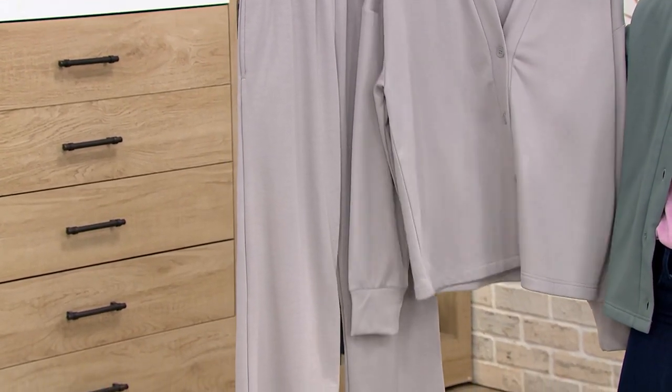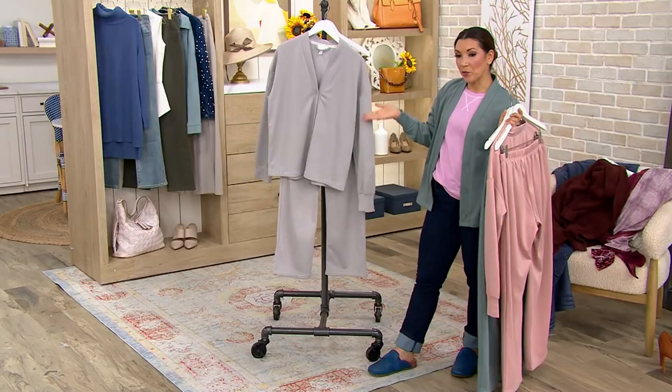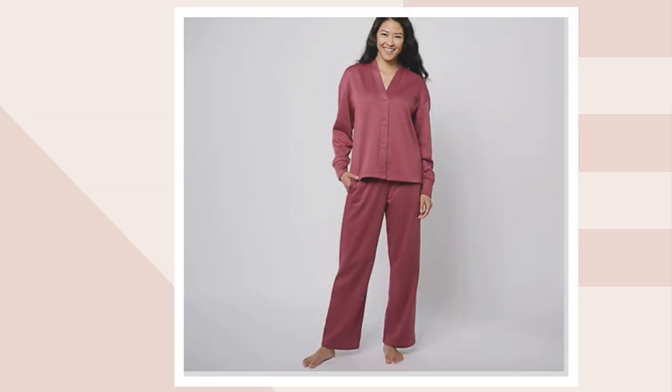We've got a velvet sneaker coming up in a little bit, or you could throw on that gray mule from Vionic. Here's the Cherry Rose — now that is Miss Popular right there. It's also our most limited. So if you want to jump on the Cherry Rose, give us a call.